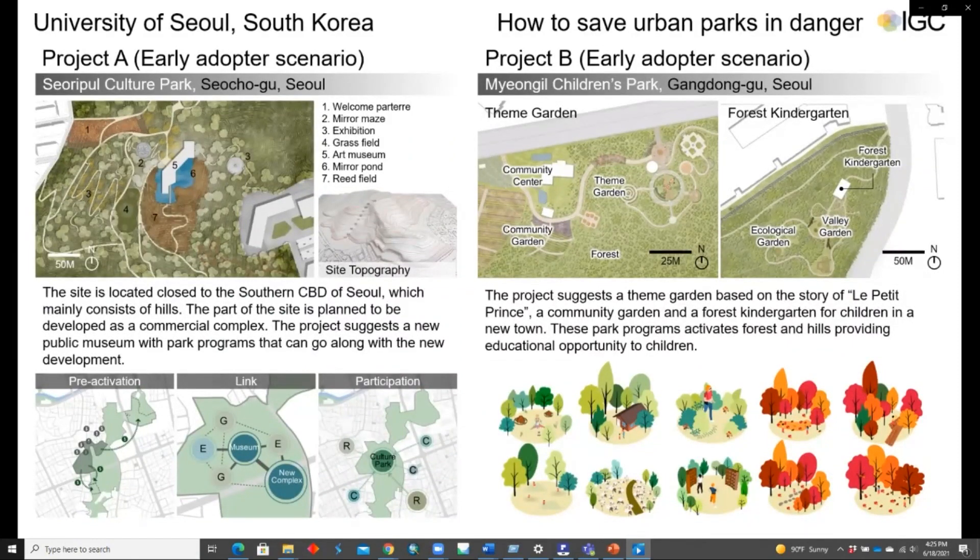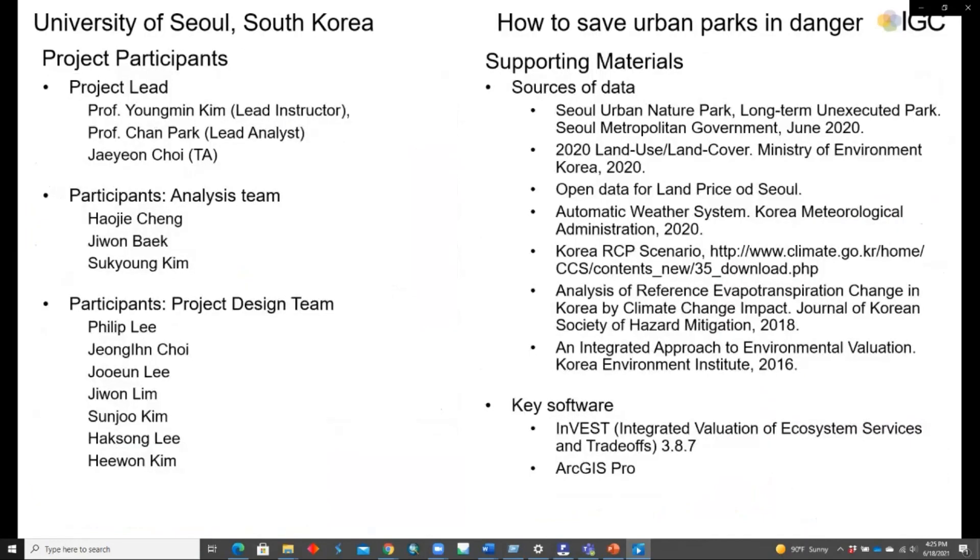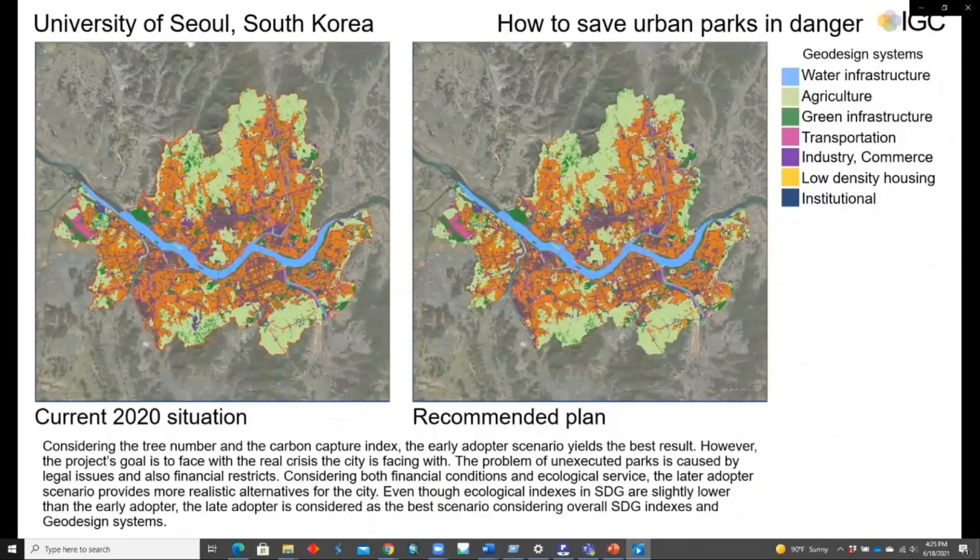The research team developed four detailed design schemes for strategic sites: the first two following the early adopter scenario and the second two following the late adopter scenario. Considering tree numbers and carbon capture, the early adopter scenario yields the best result. However, the project's goal is to face the real crisis the city is now experiencing. The problem of unexecuted parks is caused by legal issues and financial limits. Even though SDG indexes are slightly lower, the late adopter scenario is considered a more realistic alternative for the city. Thank you for listening.